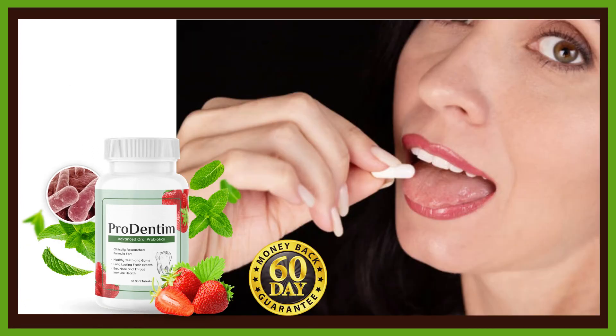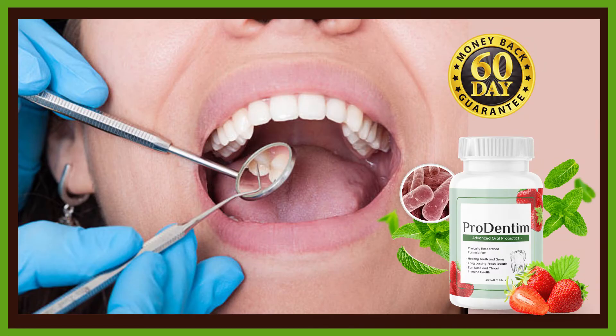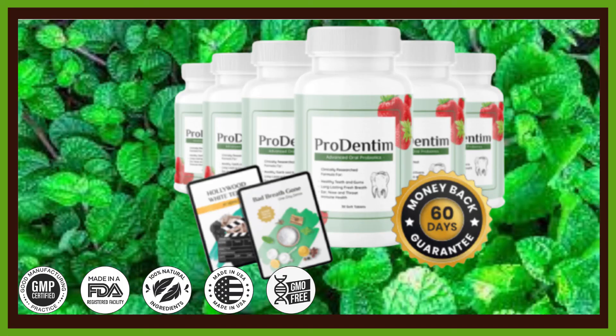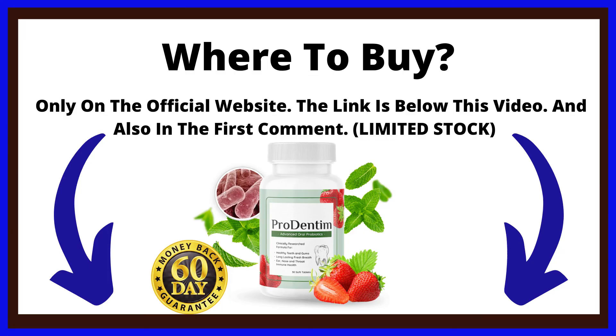The Prodentim product was developed to provide improved dental health. Your teeth and gums will be healthier due to their evidence-based mixture, which will remove the bad bacteria from your mouth and replenish it with healthy bacteria. The probiotics and fiber in this product will also help your respiratory and digestive systems. Prodentim was created for consumers worried about their dental and digestive health, so get this product for your overall dental health.